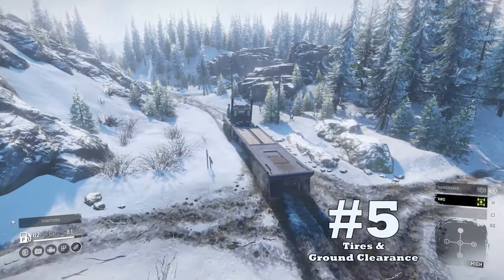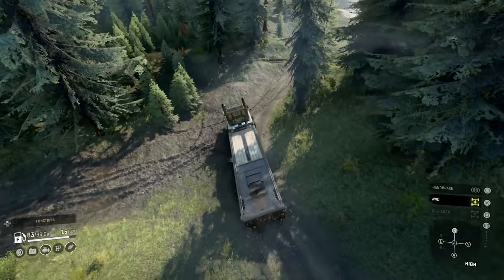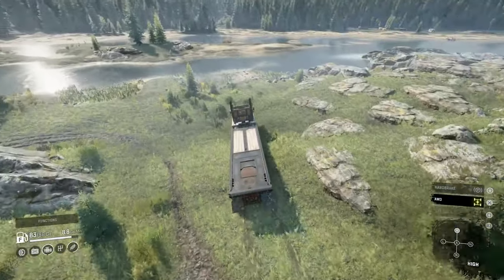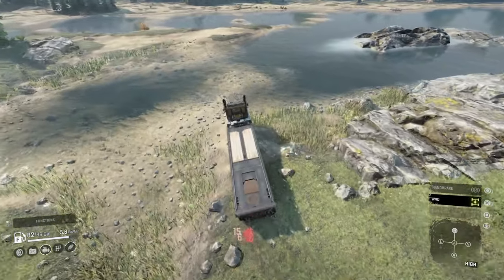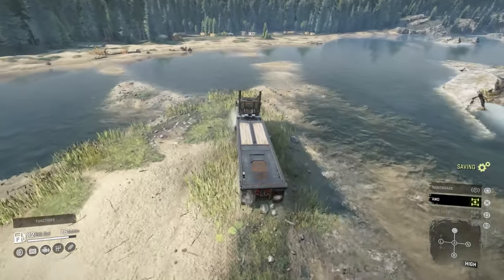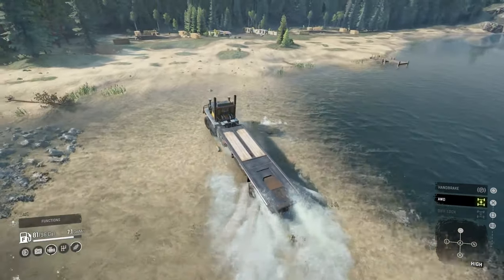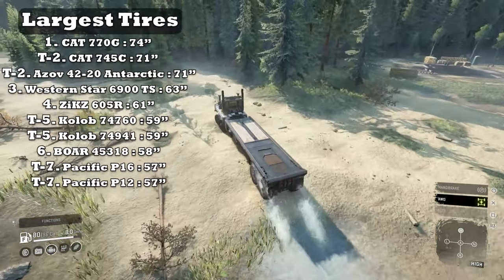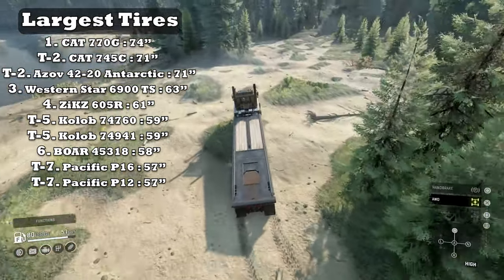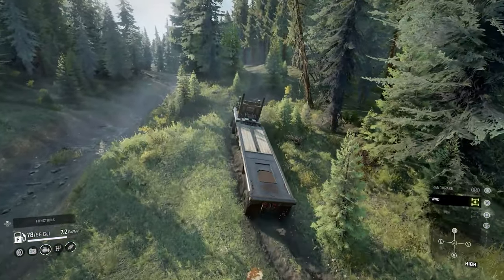Upside number five: tires and ground clearance. One of the biggest eye-opening upsides in my opinion is tires and ground clearance. Not many trucks start out with a tire above 50 inches. The Western Star starts out with a 55-inch tire and also has more options in that department. The upgraded suspension will allow a 63-inch tire, giving its ground clearance a massive boost. The only trucks with larger tires are the Cat 770G, the Cat 745C, and the Azov Antarctic. This vehicle's large tires and ground clearance are definitely among the best.